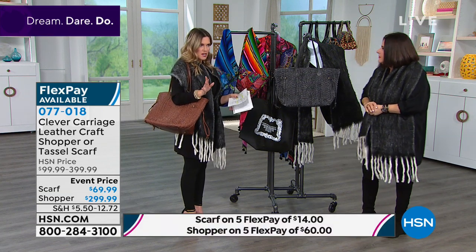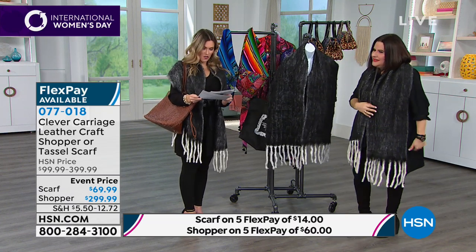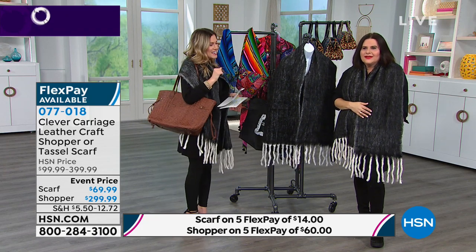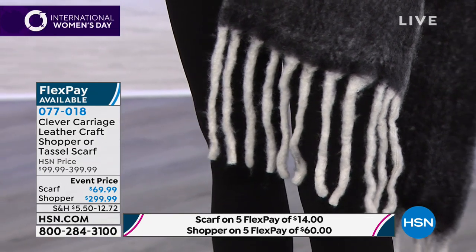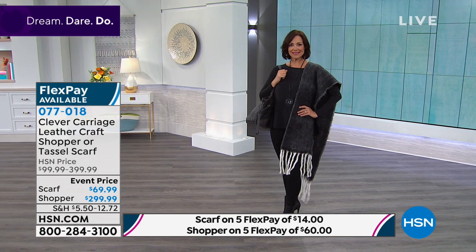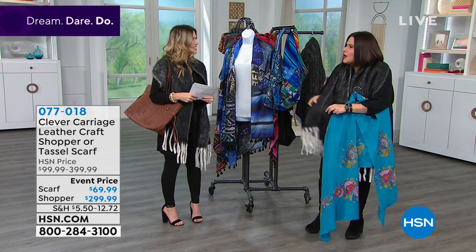The scarf that we're both wearing is the charcoal tassel scarf — lowest price we've ever done on a flex payment of only $14. The length is 72 inches, 12 inches wide, with an 8½ inch fringe. I love the scarf because it's got this chunky, mohair-like feeling to it — super cozy and luxurious. It's a charcoal cross-dye: they interweave the black and the gray to get this off-white gray effect. It goes with everything and has this real luxury feel.